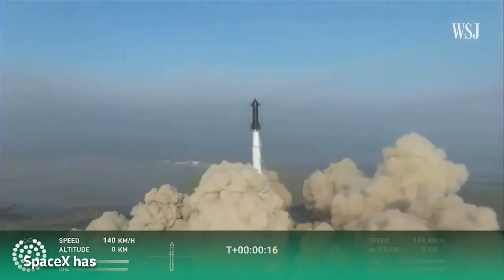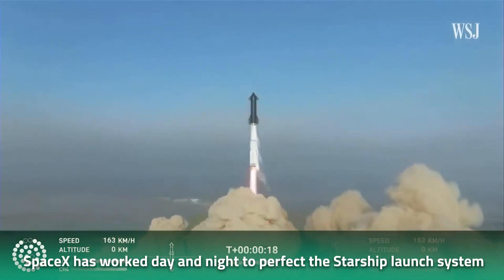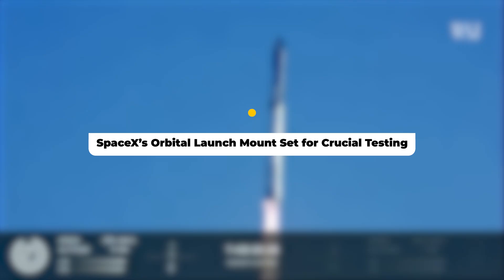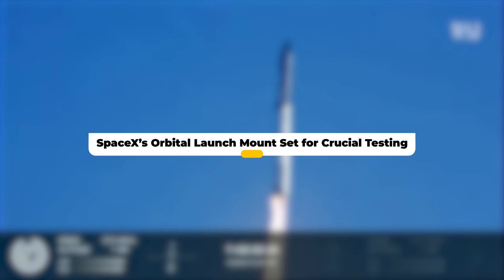After a failed first flight, SpaceX has worked day and night to perfect the Starship launch system and is now finally ready for its second attempt. Can the space giant pull it off, or will it be another failed attempt? Let's find out.